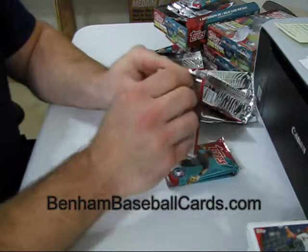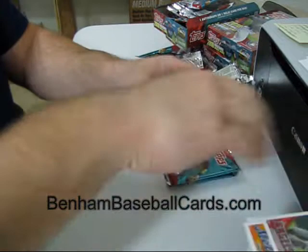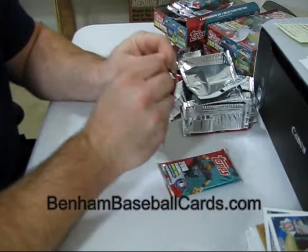Five packs left and still no SP or hit card. Larry Walker and Justin Morneau Legendary Lineage. Chipper Jones regular back. I still don't have an original back card either, so I'm still looking for three more cards out of these four packs. Chris Carpenter Turkey Red. That means each one of these three packs should have something good in it — or I got ripped off, which wouldn't be the first time.